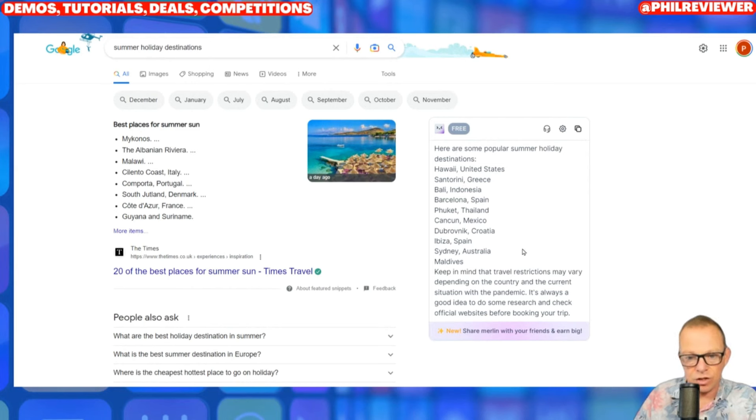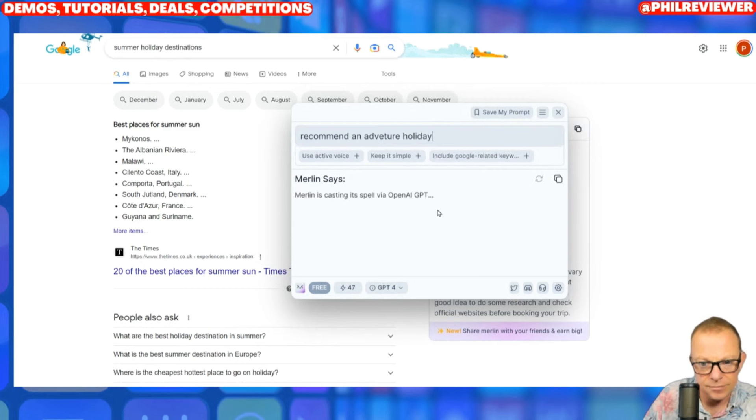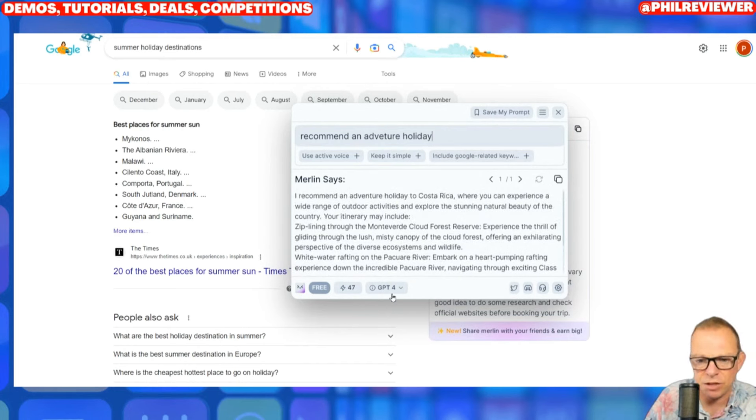Holiday destinations — and also while I'm in Google Chrome, if I press Ctrl and M for Merlin, it will bring up ChatGPT3 or 4. Either 3 is free; if I click on 4, it'll cost me 10 credits. We'll use 4 — you can only use ChatGPT4 now if you're paying to subscribe and they'll only give so many queries a day. So I ask it to recommend an adventure holiday — 'I recommend Costa Rica where you can experience...' ChatGPT4 is quite in-depth. I'll explain the difference between ChatGPT4 and why it's quite mind-blowing at the end of the video.